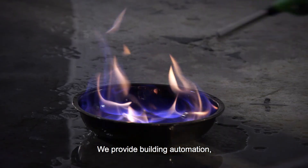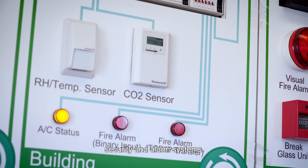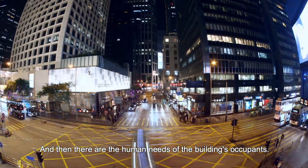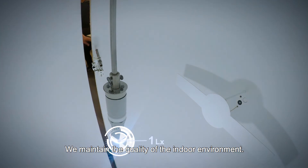We provide building automation, fire detection and protection, security and alarm systems. And then there are the human needs of the building's occupants — we maintain the quality of the indoor environment.